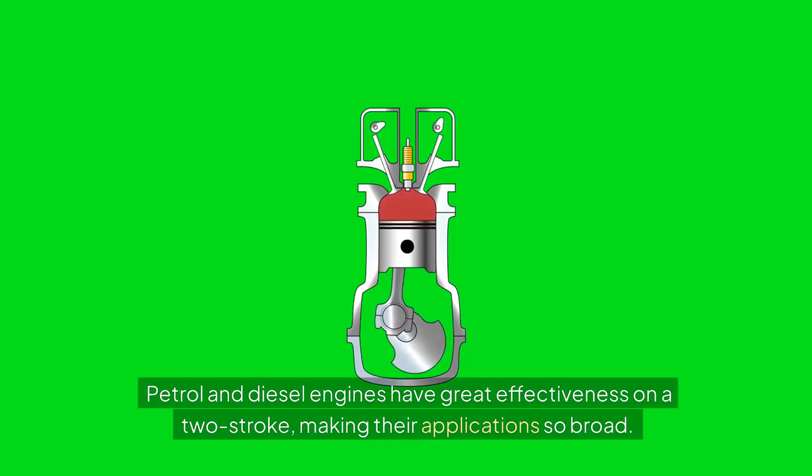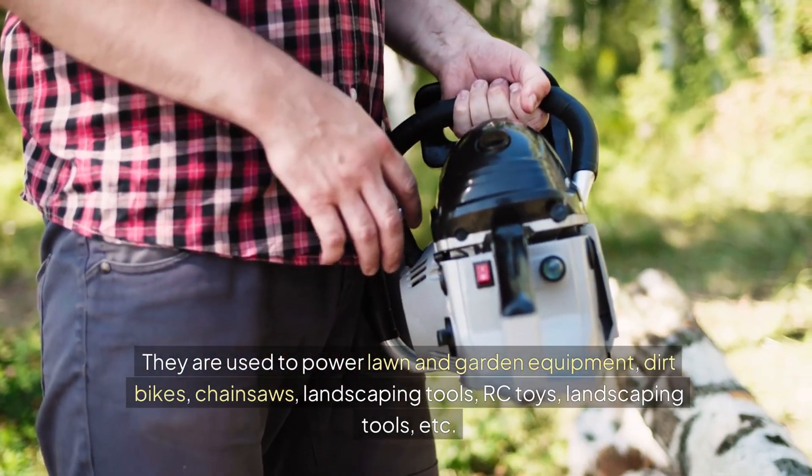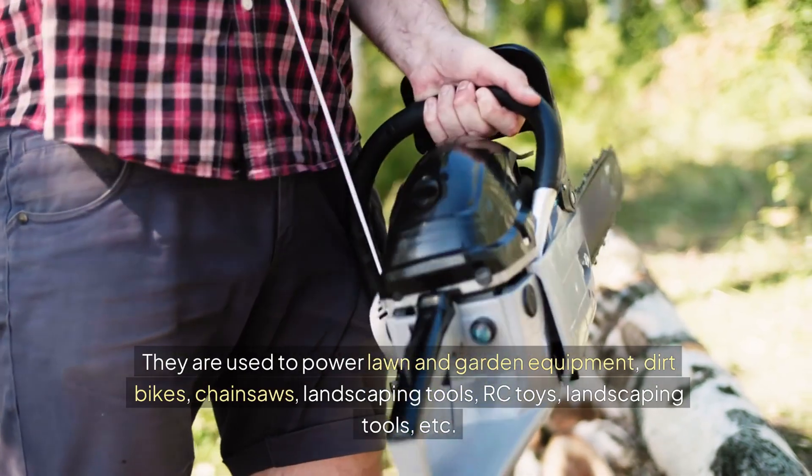Petrol and diesel engines have great effectiveness on a two-stroke, making their applications very broad. They are used to power lawn and garden equipment, dirt bikes, chainsaws, landscaping tools, RC toys, and more.